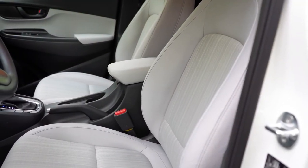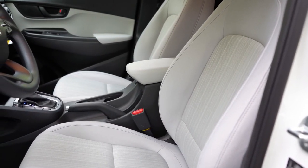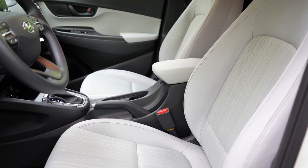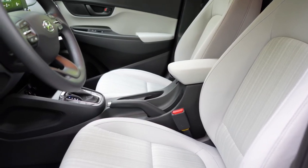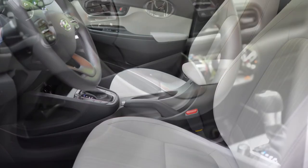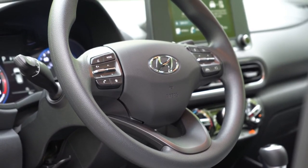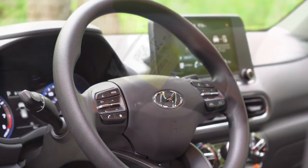Front seating: cloth on SE, SEL, and N-Line; leather on the Limited. An eight-way power driver's seat with power lumbar comes on the N-Line and Limited. Heated front seats also require N-Line or Limited. Seat comfort is perfectly fine — I could easily see myself on a long road trip in this thing. The steering wheel is tilt and telescoping; leather-wrapped on N-Line and Limited, urethane-wrapped on SE and SEL.